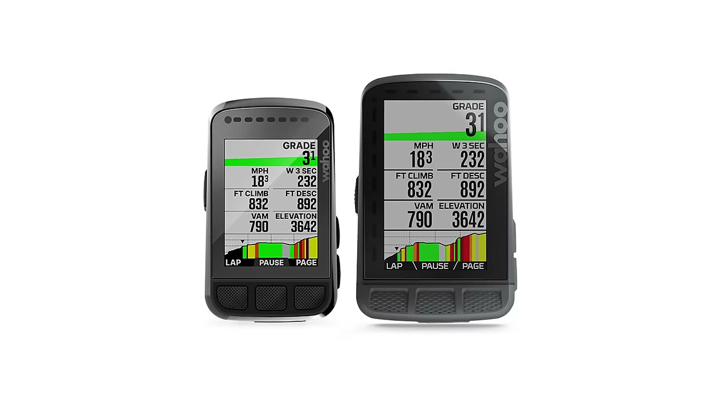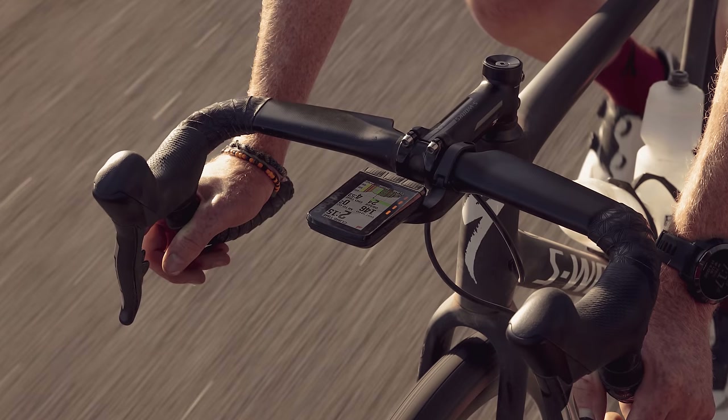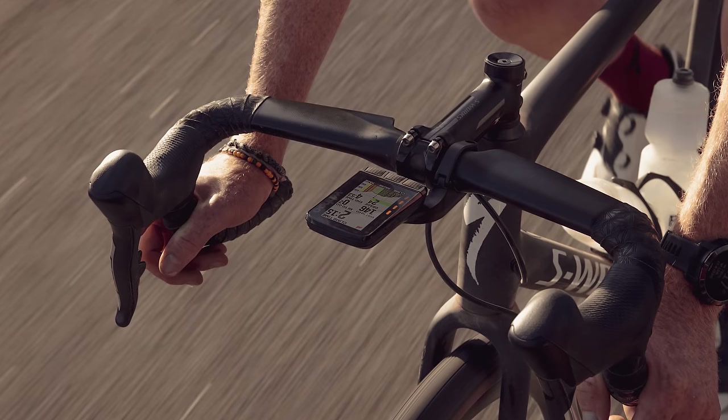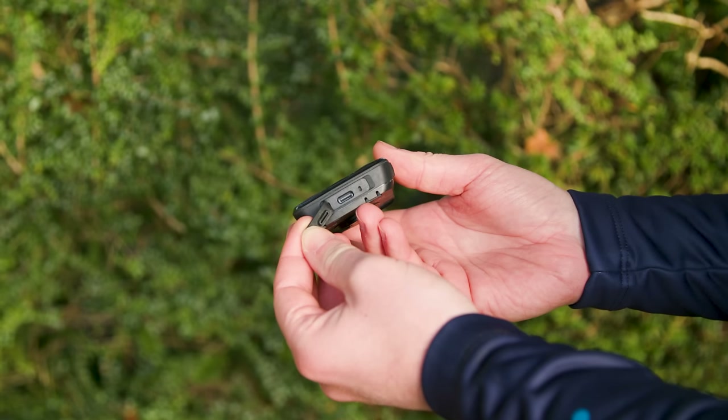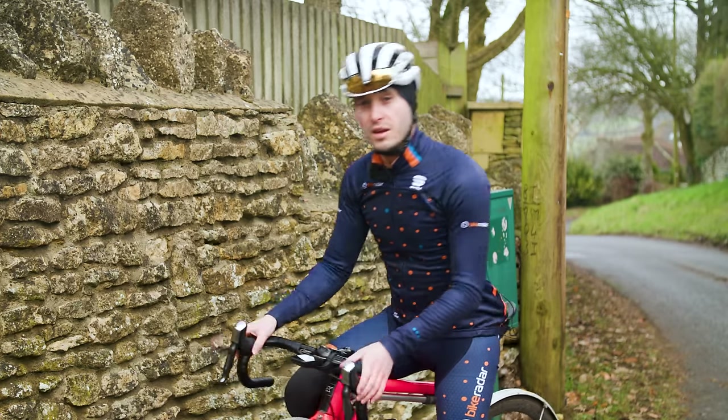Wahoo has just added Summit Segment Climb profile data and it makes tackling a climb just a little bit easier. We love the USB-C charging port and battery life stands at a healthy 17 hours.